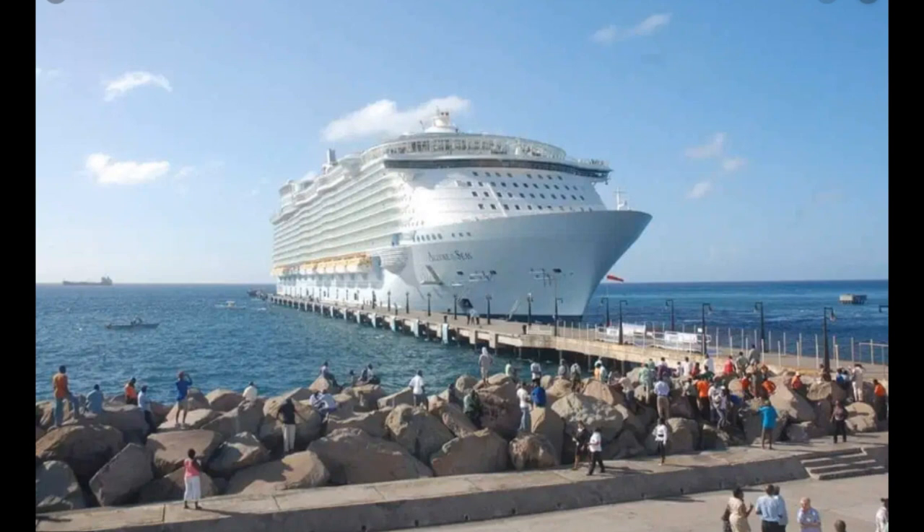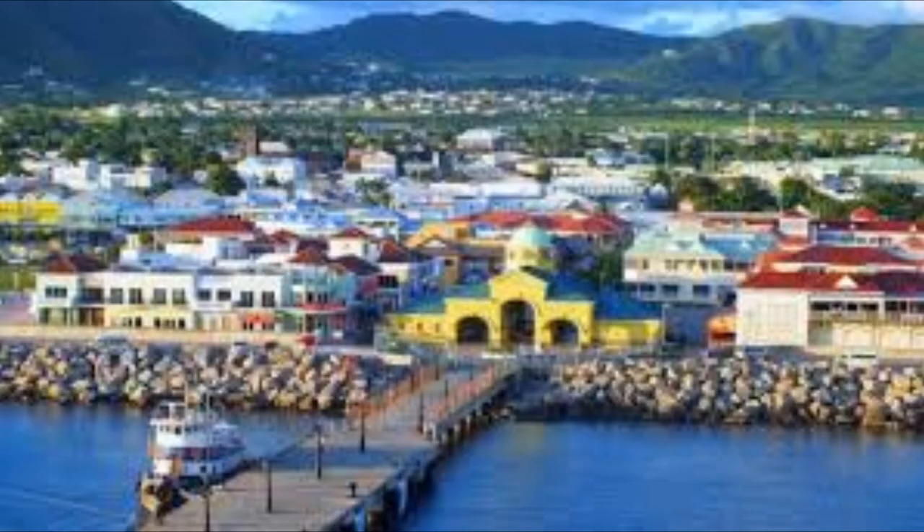St Kitts came from St Christopher — the national islands of St Kitts and Nevis. We are one of the 8th smallest countries in the world, so imagine you've come off one of the biggest ships in the world and now you're in the 8th smallest country. St Kitts and Nevis is only 100 square miles in total — that is very much a wow.